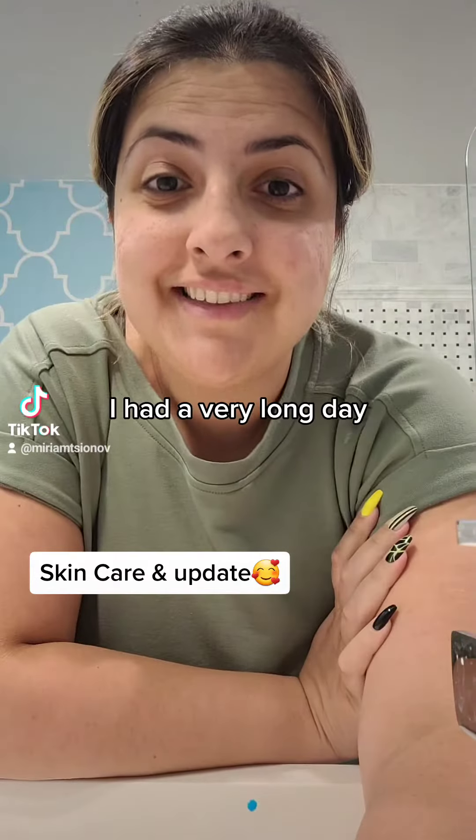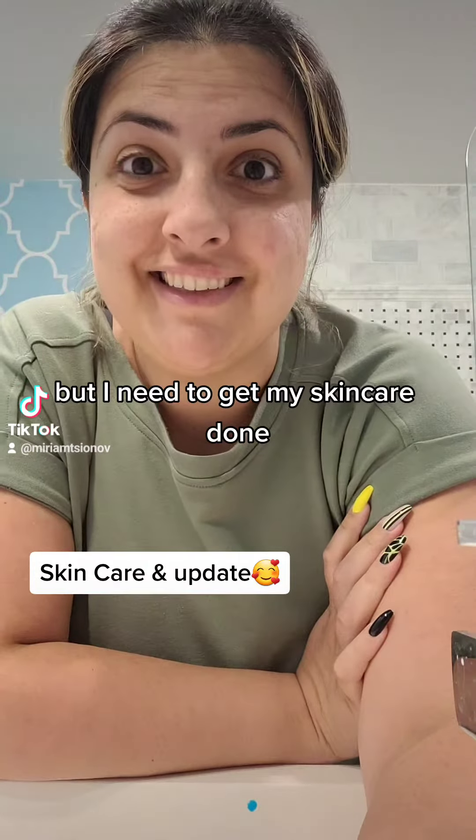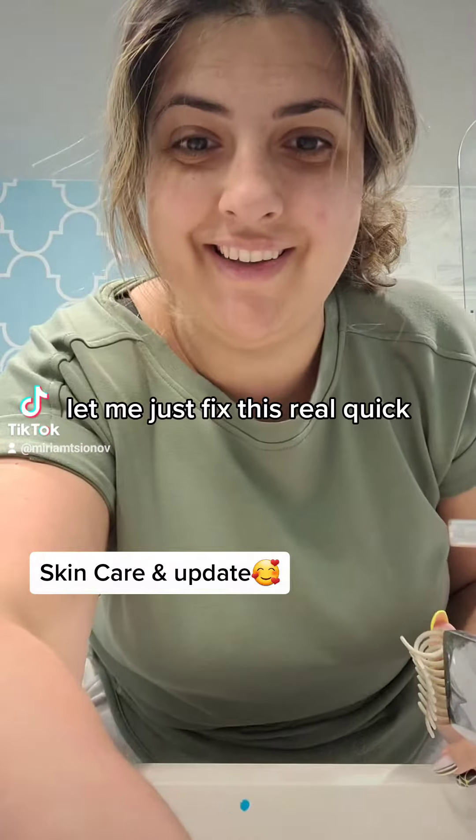I had a very long day, but I need to get my skincare done. First things first, let me just fix this real quick.